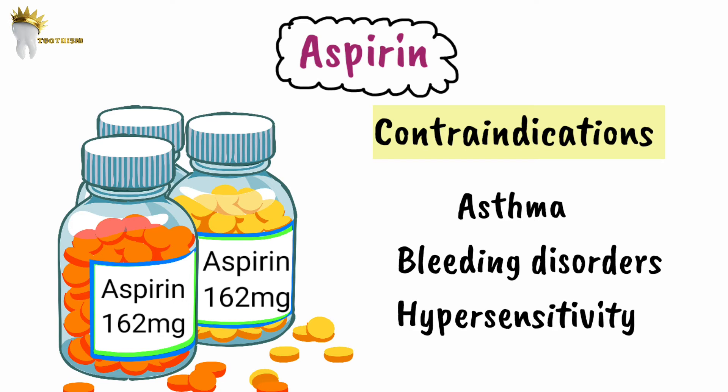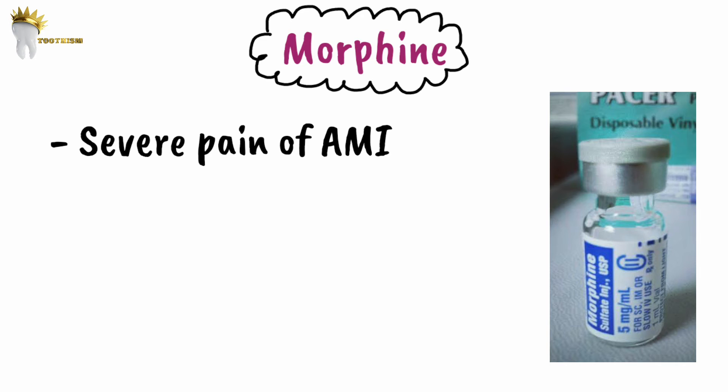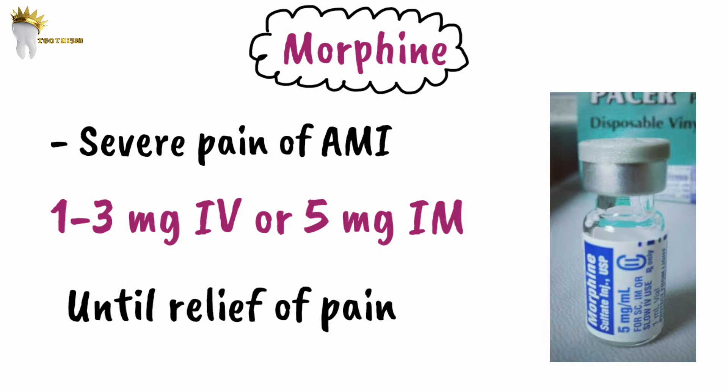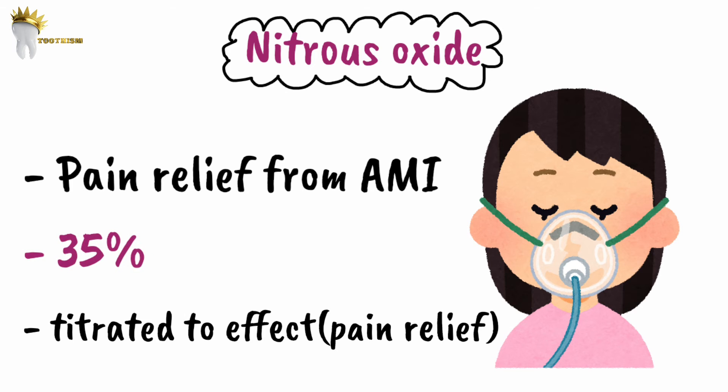For management of severe pain from myocardial infarction, morphine can be given, titrated in 1 to 3 mg increments intravenously or 5 mg increments intramuscularly until pain relief. Lower doses should be used in older patients. If morphine is unavailable, nitrous oxide is the second choice for MI pain management, administered with oxygen at approximately 35% concentration or titrated to effect.